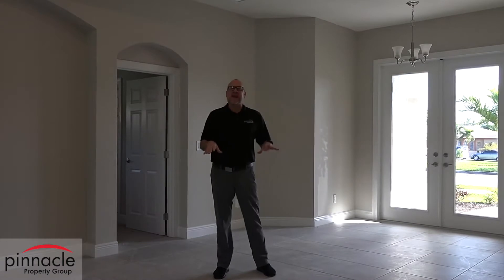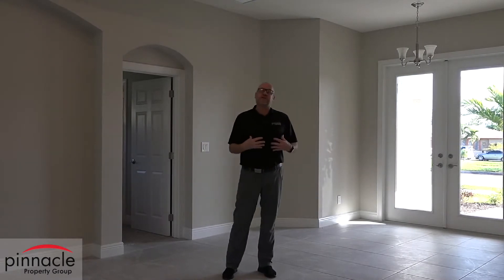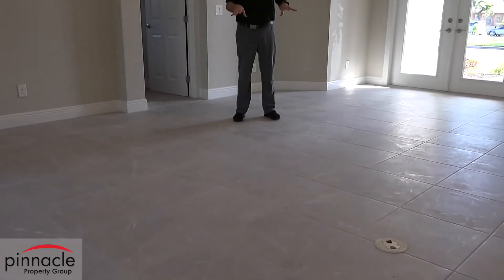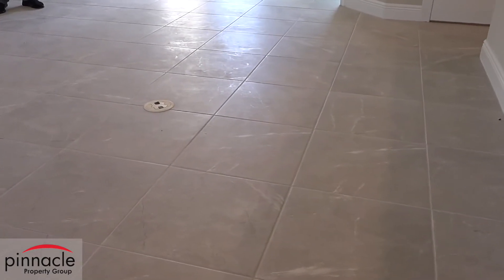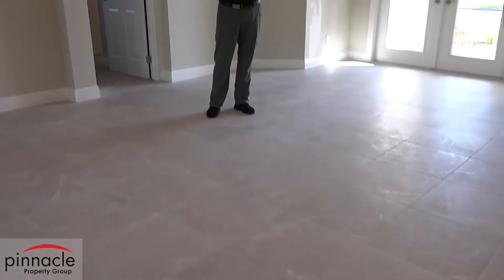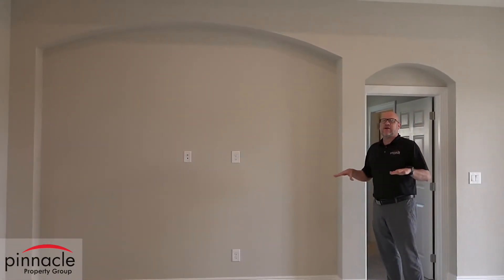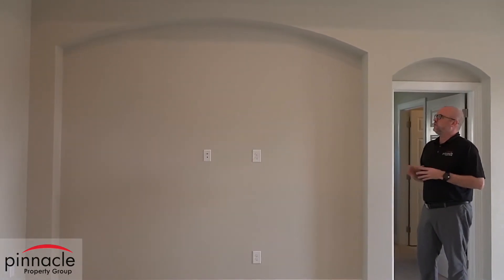We're here in the main living area of our Dolphin model. First, what I think is really important is the tile. We have a nice 20-inch porcelain tile with a crack suppressant underneath, which basically means it's going to prevent your tile from cracking — a really nice feature. The second feature I want to point out is our entertainment niche, which defines the area for your TV and couch.